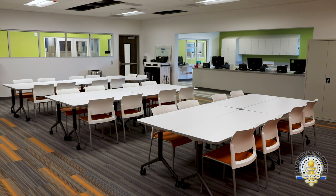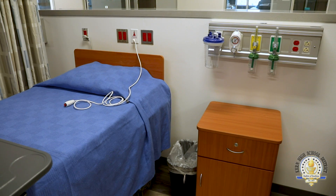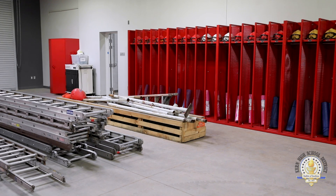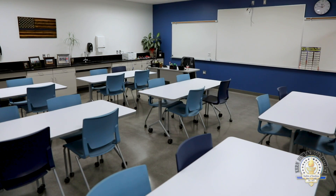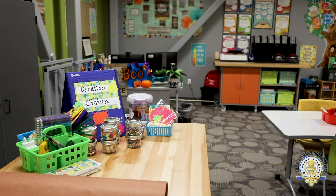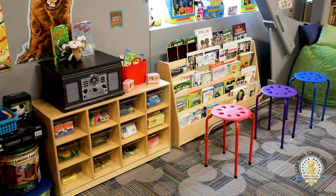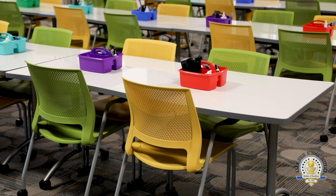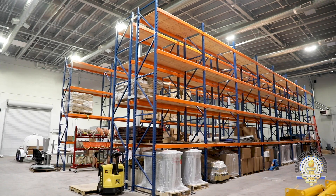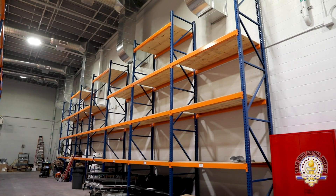At CTEC we have a wide variety of programs. All of our healthcare programs, our technology programs, and our public safety programs are offered at this campus. Additionally, there are two brand new programs: our careers in education program for students interested in being teachers, and our logistics and distribution program, which will serve to develop a workforce for our growing distribution industry.